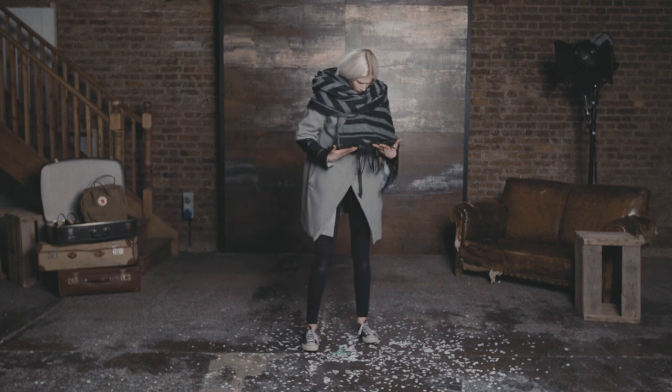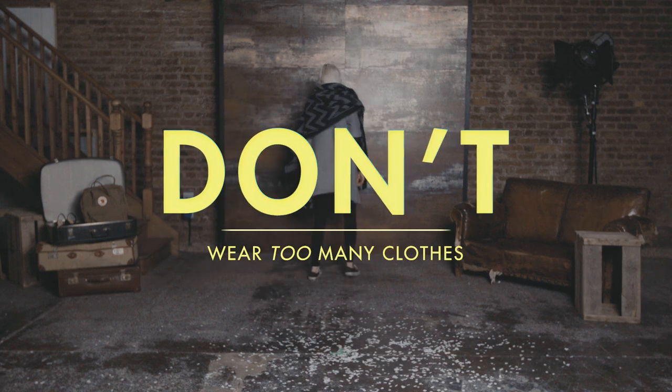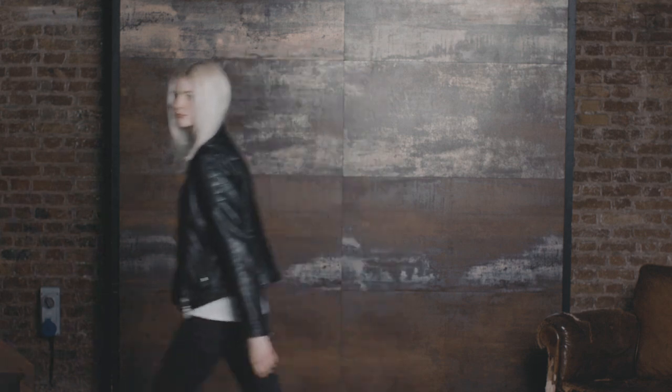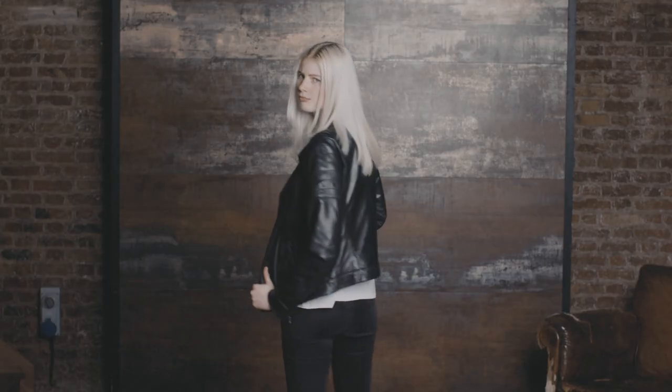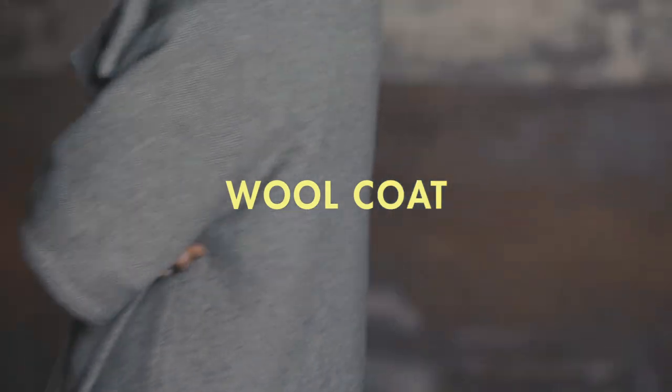Don't wear too many clothes. Your coat or jacket is the first thing people will see you in, so make it good. A leather bomber will always be a bit rebellious, while a long wool coat is timeless and classic.